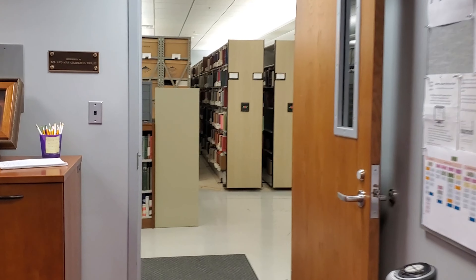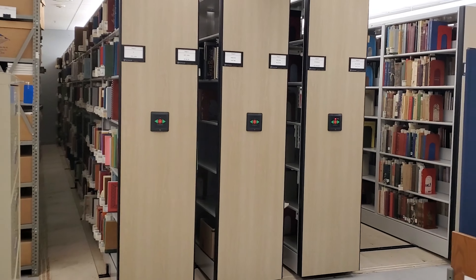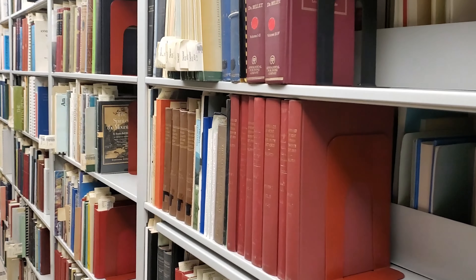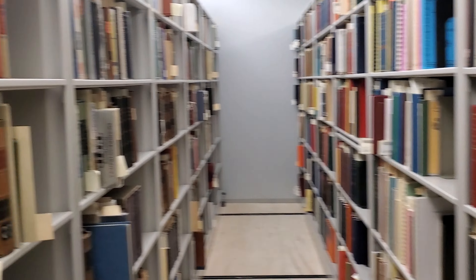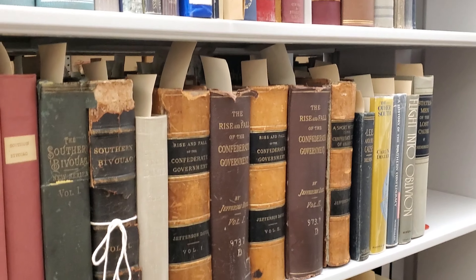Now let's take a look behind the scenes where the majority of our collections are held. On this set of shelves, we have our Book Collection, also known as Special Collections. Our book collection is different from the rest of the library's for several reasons — our books are mostly about Kentucky or by Kentucky authors, or they are rare books.